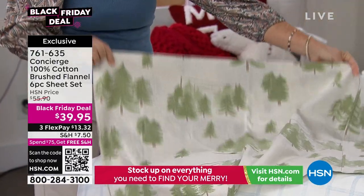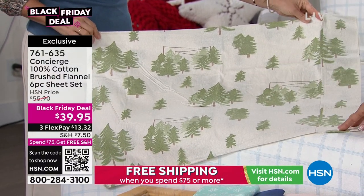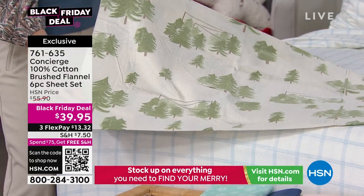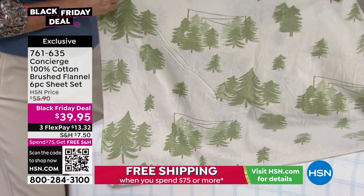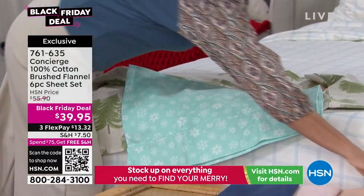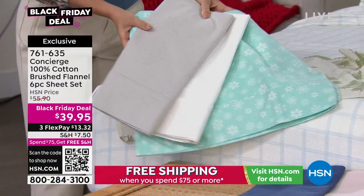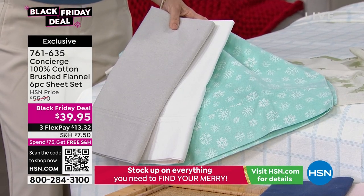If you happen to have a winter home or a little cabin, these would be so beautiful. The holiday tree print is festive without being overbearing — you can even take it into the spring. The snowflake print is the most limited of all prints. I always recommend on seasonal sheets, if you can get two sets, because you'll want to rotate them.